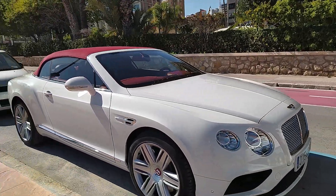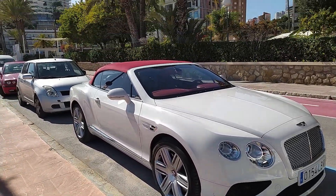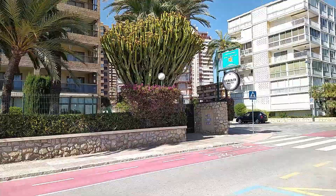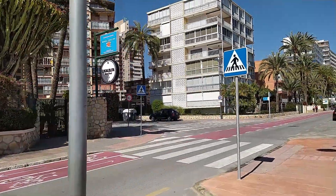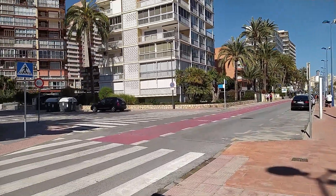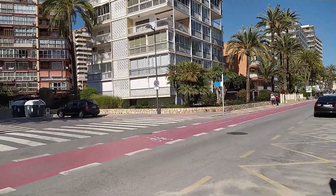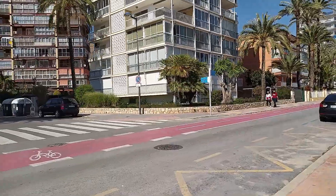Imagine the top speed on that Bentley would probably be 110. Not a bad car at all, guys. Also this morning I did see a Ferrari, a convertible Mustang and an Audi. So there are some pretty nice cars around in Benidorm.